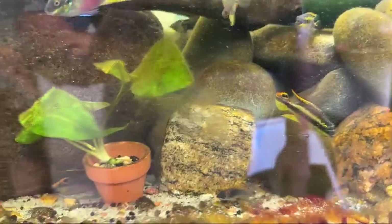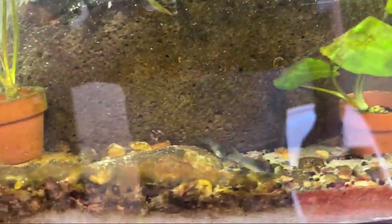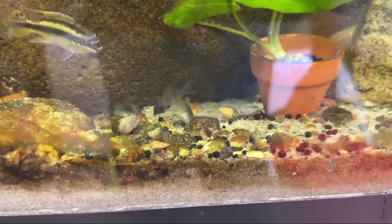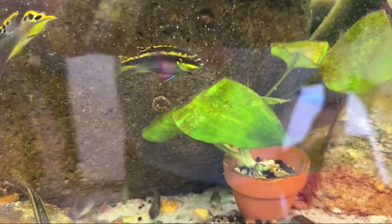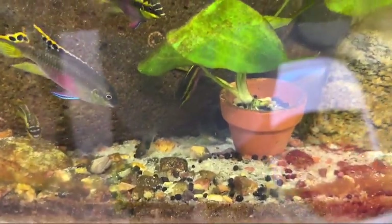This is the crebensis tank. I dropped three wafers in here — it doesn't take much for these guys. They were just right in the front. As soon as they start softening up a little from the water, they're gone.